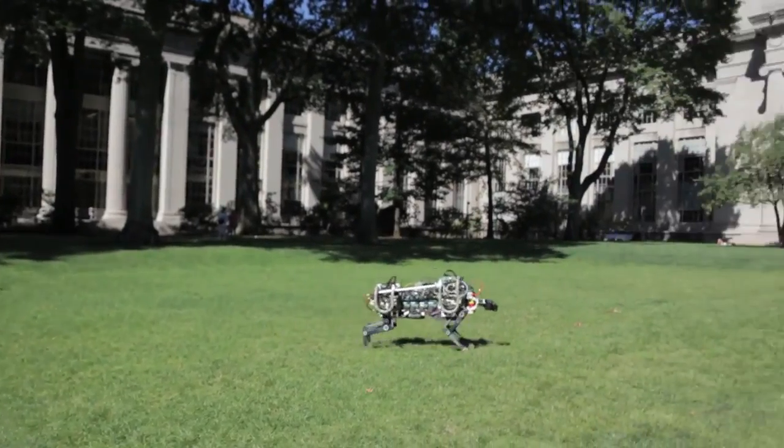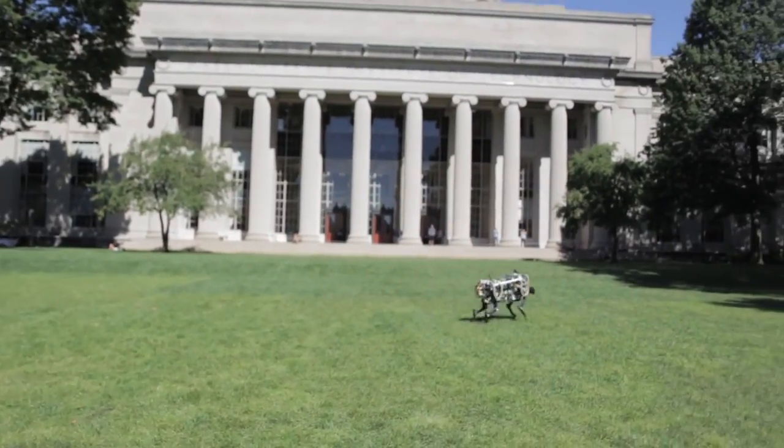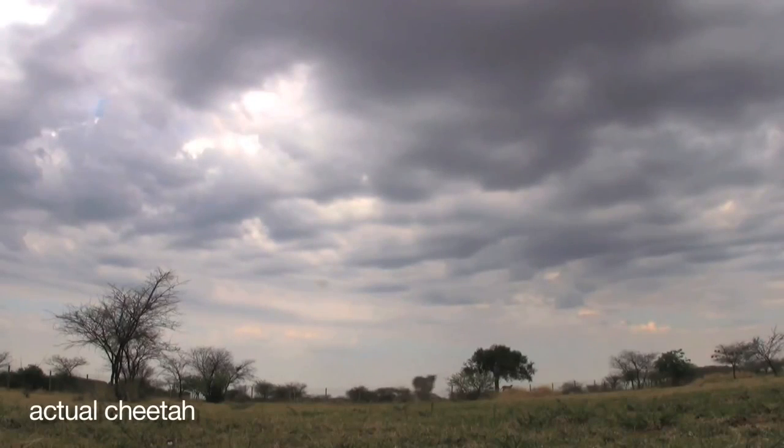The cheetah is the fastest four-legged animal in the world, and we would like to make our robot run fast like a cheetah. When we started to build our robot, we looked at the cheetah's motion and applied its principles to our mechanical version of the cheetah.